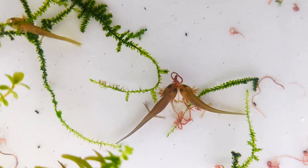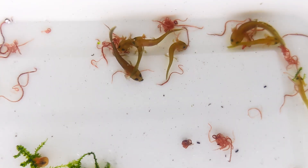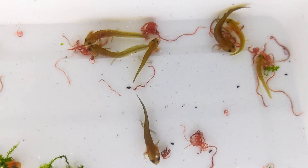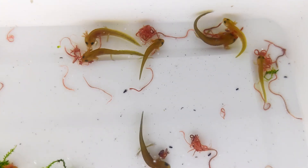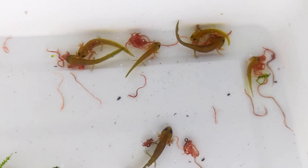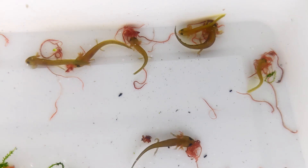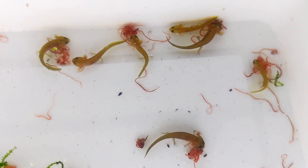That's it for today's video. Our saw-tailed newt larvae have grown significantly, faced challenges, and are now on the path to become healthy juveniles. Stay tuned for the next episode where we'll observe the next steps in their incredible journey. Remember to like and subscribe if you want to follow the newt's development. See you next time!